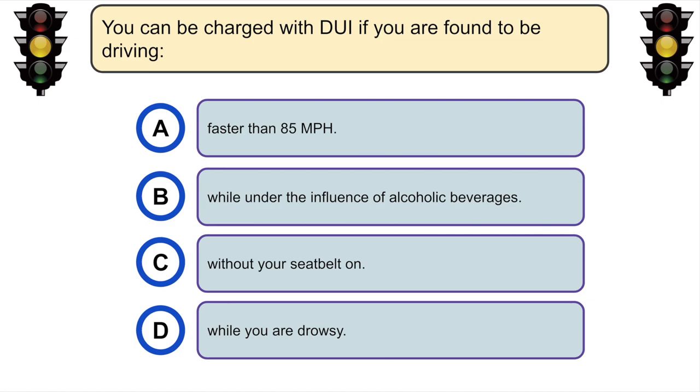You can be charged with DUI if you are found to be driving... C. While under the influence of alcoholic beverages.